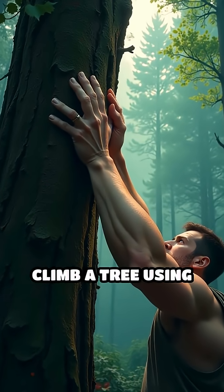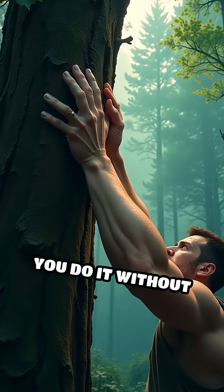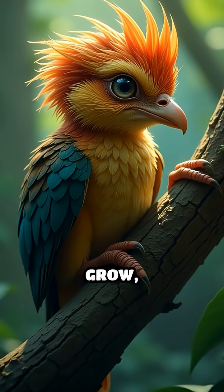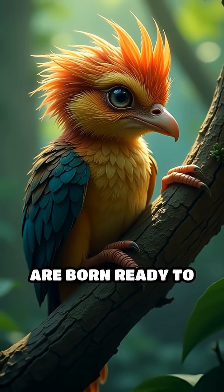Imagine having to climb a tree using only your arms — could you do it without claws? Most birds lose this ability as they grow, but hoatzin chicks are born ready to climb.